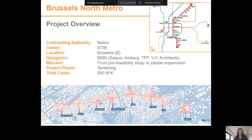Amberg is part of the designer joint venture BMN, which stands for Bureau Metro Nord. This joint venture also comprises Sweco, TPF and Van Kampenot Architect. We have been awarded a complete mission from pre-feasibility studies to job site supervision. The overall costs of the operation are estimated at about 850 million euros.